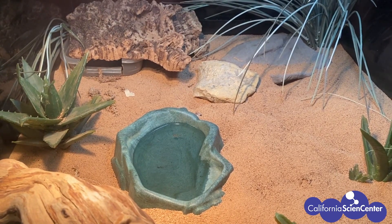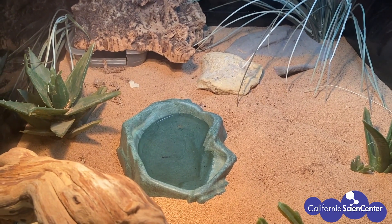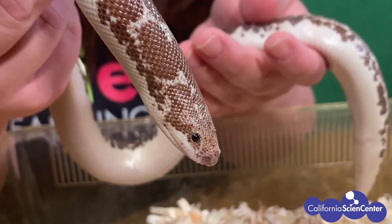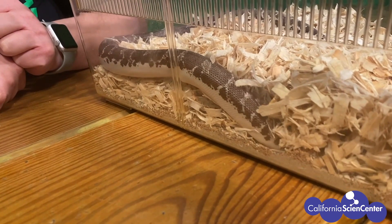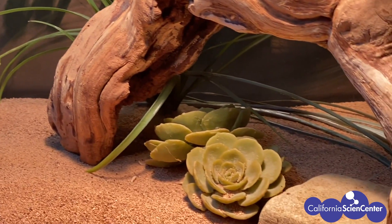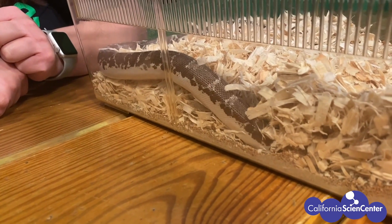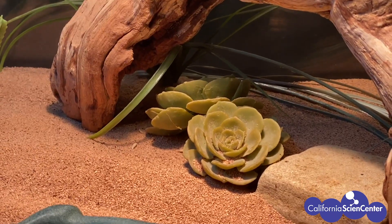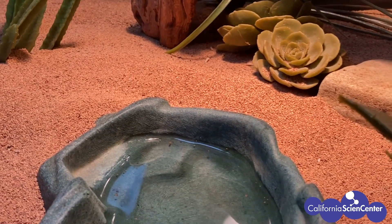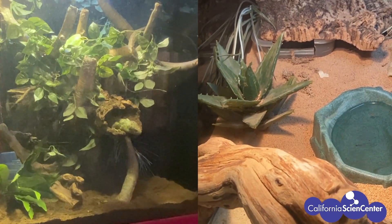Now let's look at our sand boa. These snakes have thick bodies that they use to burrow in the sand. This type of snake prefers places with soft sandy floors so they can tunnel underground. Most sand boas are found in desert environments, so we created a desert environment — not many plants, but lots of soft sand. The perfect place for the snake.